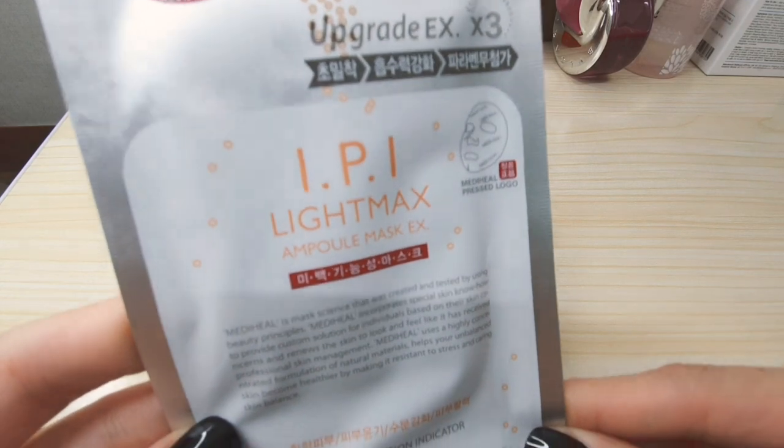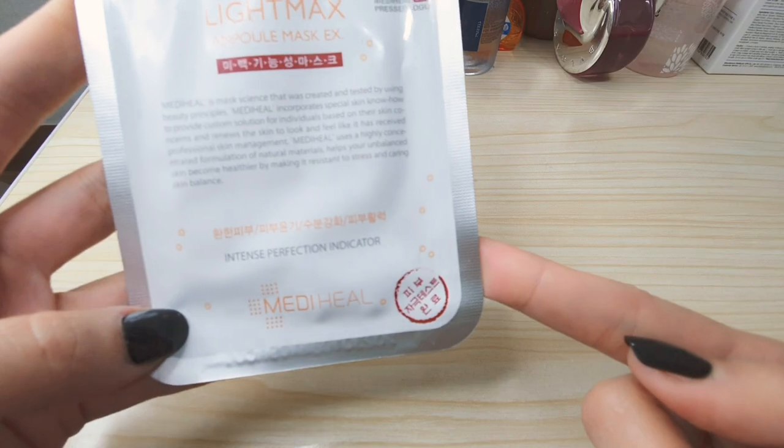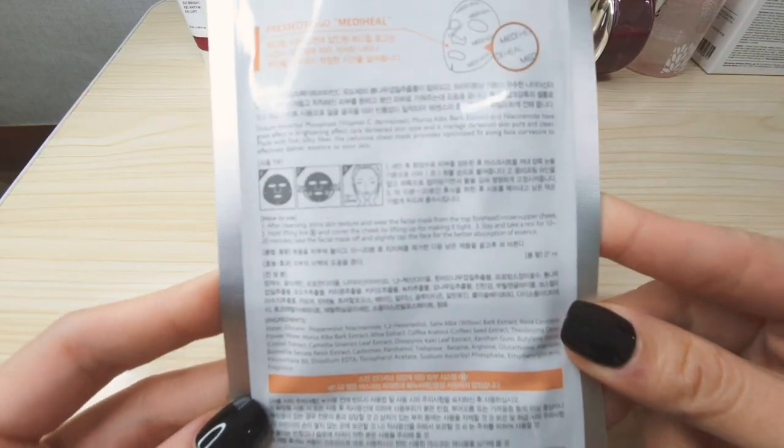Let me show you my other favorites. This one is also from Mediheal — I use it once in a while. I have some brown spots on my skin, and this is perfect to address that problem. It's a bit more expensive compared to the ones I showed earlier. This is the IPI Light Mask Ampoule Type sheet mask, and it's also suitable for oily skin — great for brown spots, acne marks, and melasma.